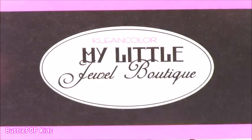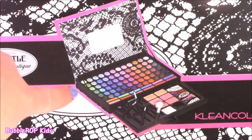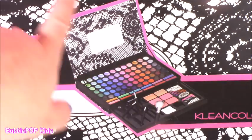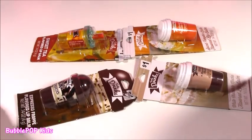It's called My Little Beauty Jewel Boutique, and it's by Clean Color. Actually never heard of that brand Clean Color - super new to me. But here is what it's going to look like. It opens up with tons and tons of eyeshadows. I think there's lip gloss and blushes. It's going to be a maze.